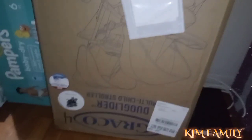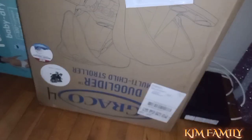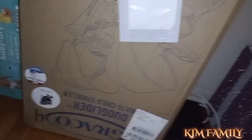I also ordered this offline — I can't really see but it's a double stroller. Stay tuned for that video; I'm going to be opening my packages.